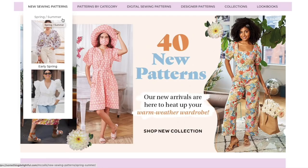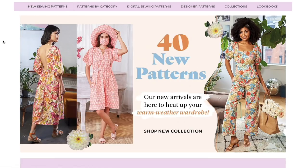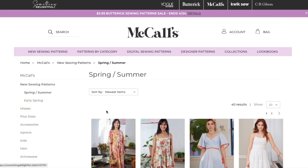This might be our last pattern release until early fall. It looks like instead of eight releases per year — early spring, spring, early summer, summer, early fall, fall, early winter, winter/holiday — they're cutting it to maybe four or six. That might be why they've got 40 patterns in this release. Either way, I need to stop chatting and get into the patterns.